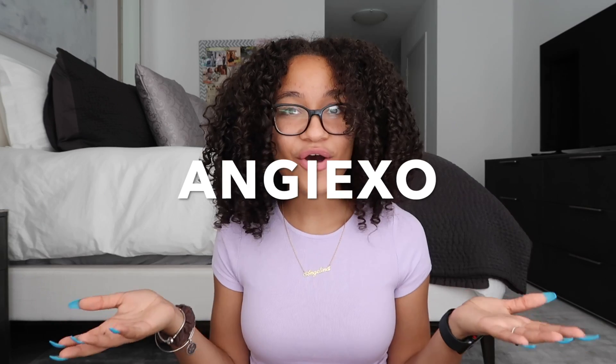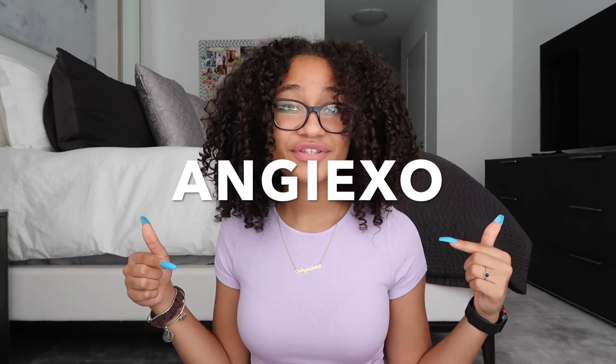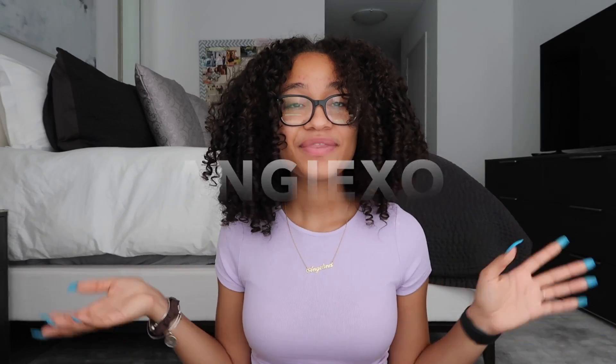Hey guys, welcome back to my YouTube channel. My name is Angelina and we are going to be doing another Princess Polly haul. I just want to start off by thanking Princess Polly for sending me these items. I have a discount code for you guys — it's ANGIE XO — and this will get you 20% off your Princess Polly orders.